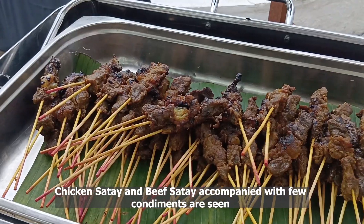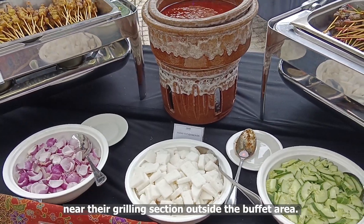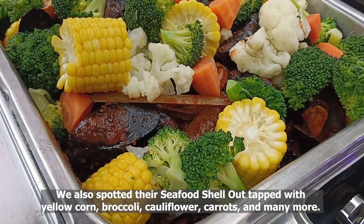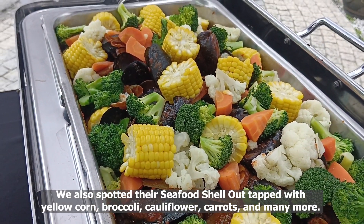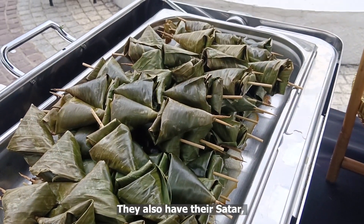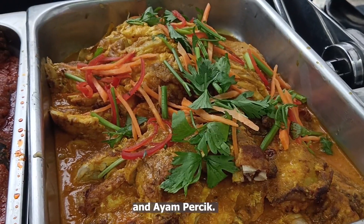Chicken satay and beef satay accompanied with few condiments were also seen near their grilling section outside the buffet area. We also spotted their seafood shell out topped with yellow corn, broccoli, cauliflower, carrots, and many more. They also have their satar, spicy ikan khali, and ayam purchik.